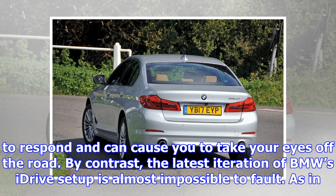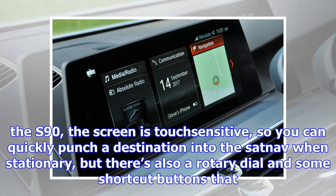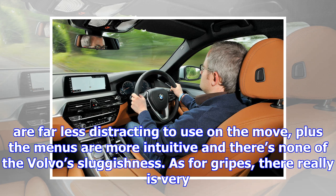Steve Huntingford's second opinion: Can we talk about how brilliant iDrive is? This 5 Series was the first BMW to receive the latest version, which allows you to set custom tiles on the home screen for your favourite functions, and it has made an already-good system great. For sheer ease of use, it leaves the Audi MMI and Mercedes-Benz Command setups leagues behind.